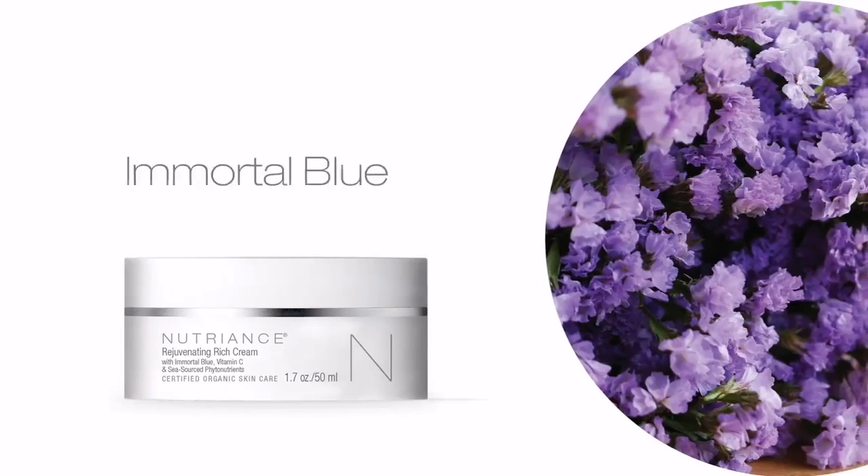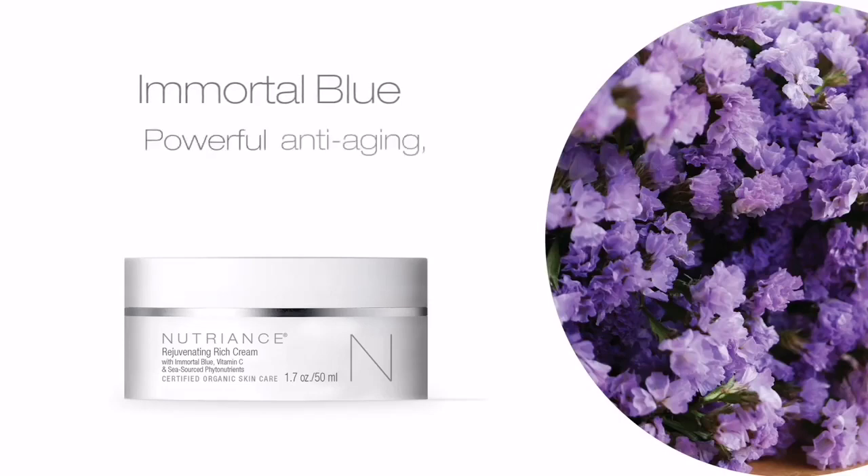Immortal Blue provides youth-extending properties to reinforce the skin's barrier to deliver powerful anti-aging, moisturizing, and cell-renewing effects.